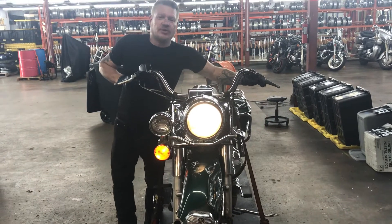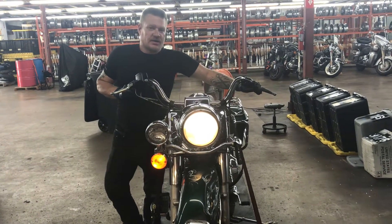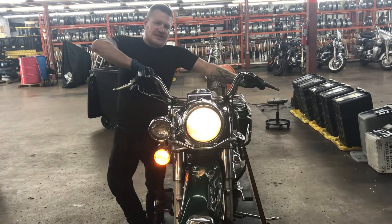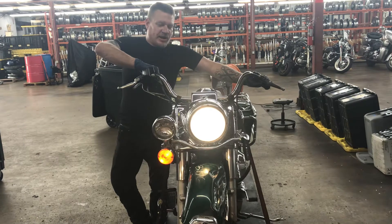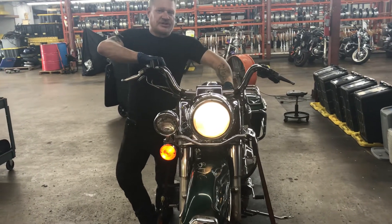This bike has a working horn. Lights on the front of the bike are left turn, right turn, four-way flashers, high beam, low beam, and auxiliary spot lamps.